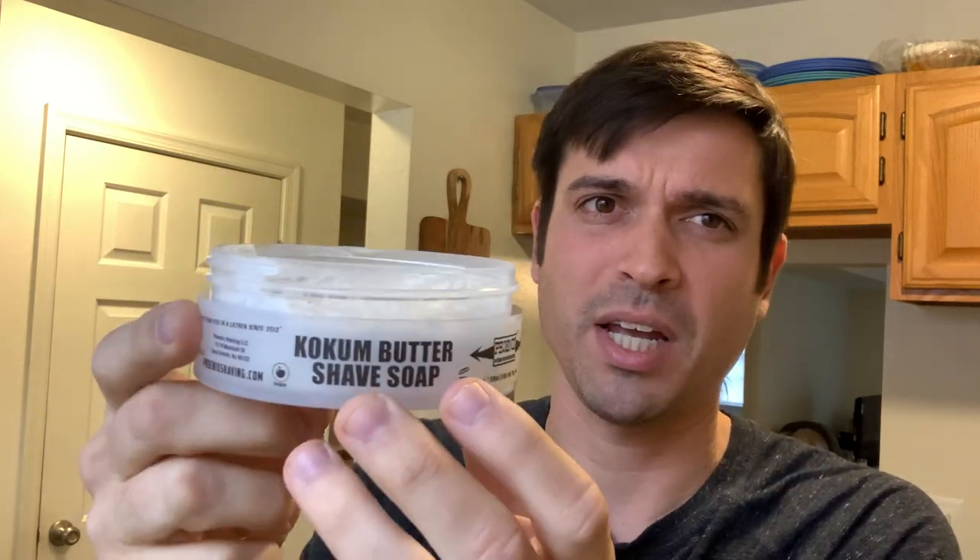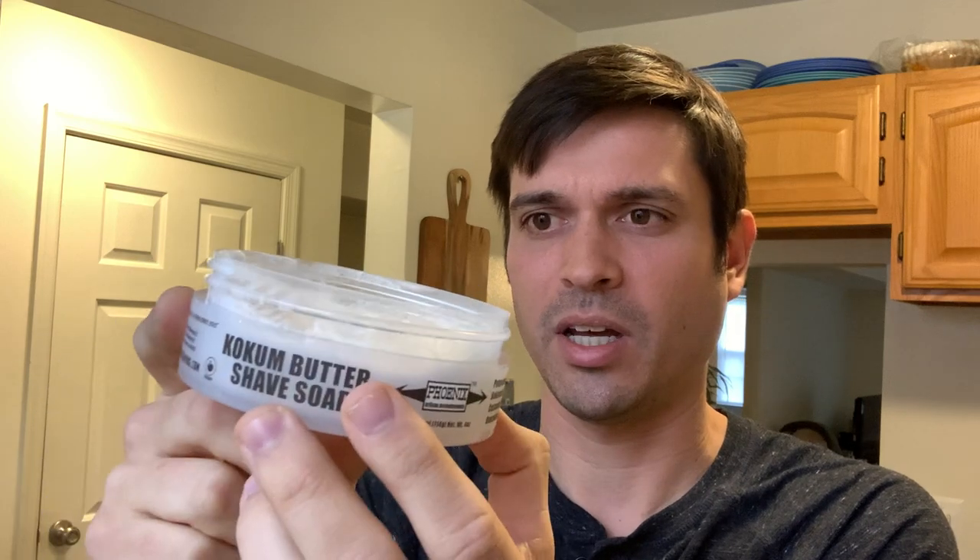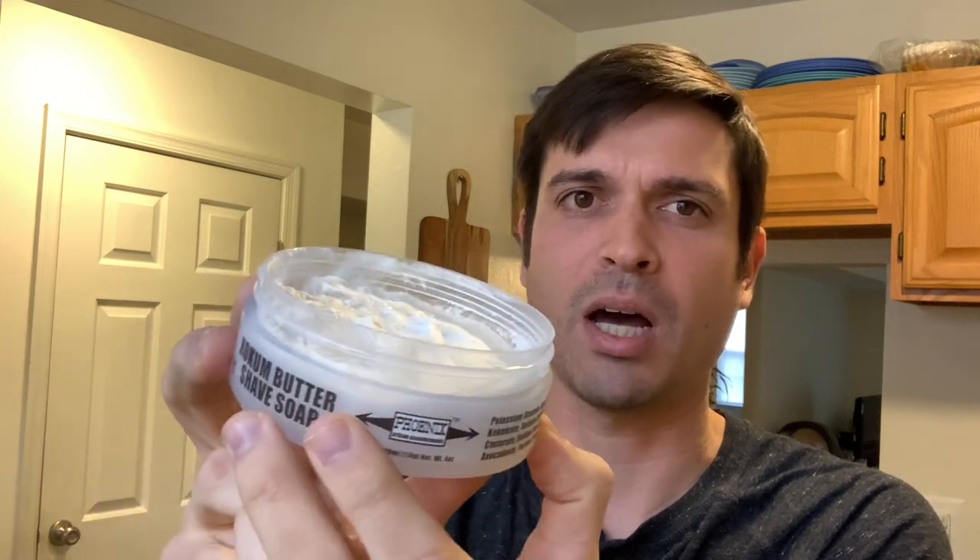This is in his CK1 base. Unfortunately he doesn't make this one in his new CK6 base — he makes a couple of his secret soaps in the CK6.